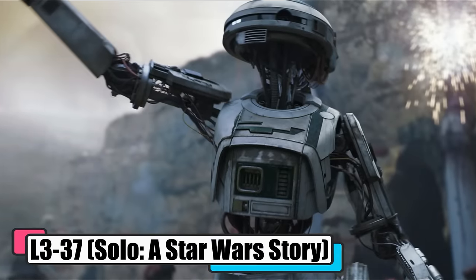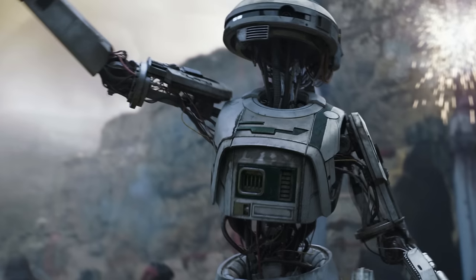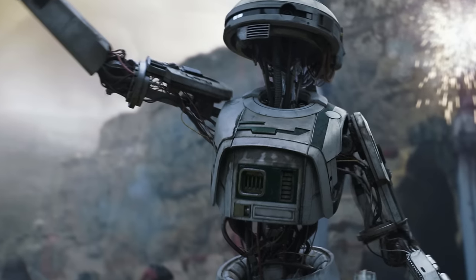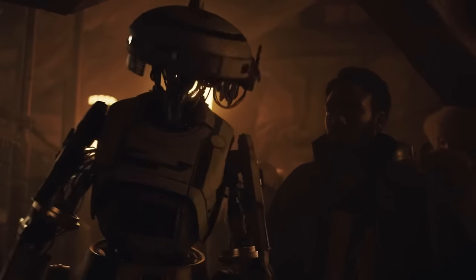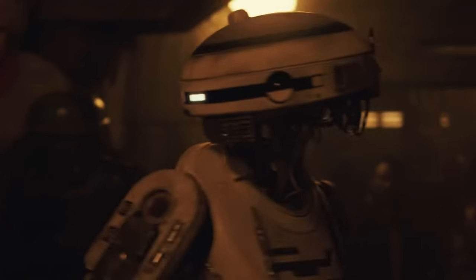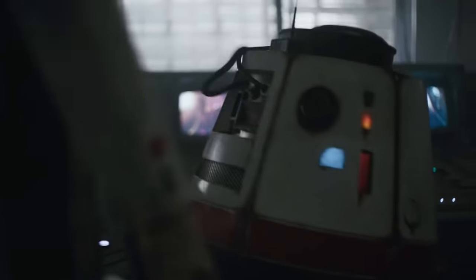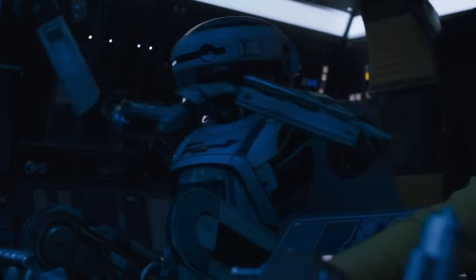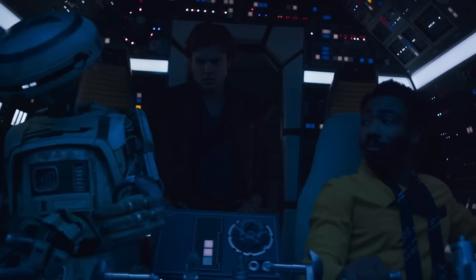L3-37, from Solo: A Star Wars Story, started as just another astromech droid, but she wasn't cut out for the mundane. When her owner skipped the restraining bolt, she seized her freedom in a workshop brimming with spare parts. She reinvented herself, grafting on protocol droid pieces for a more human-like vibe and boosting her memory storage. This DIY overhaul didn't just change her look — it rocketed her self-awareness off the charts, making her one of the galaxy's most enlightened droids. L3 became a droid rights trailblazer, championing equality with humans and sparking the flame of autonomy in her mechanical brethren.